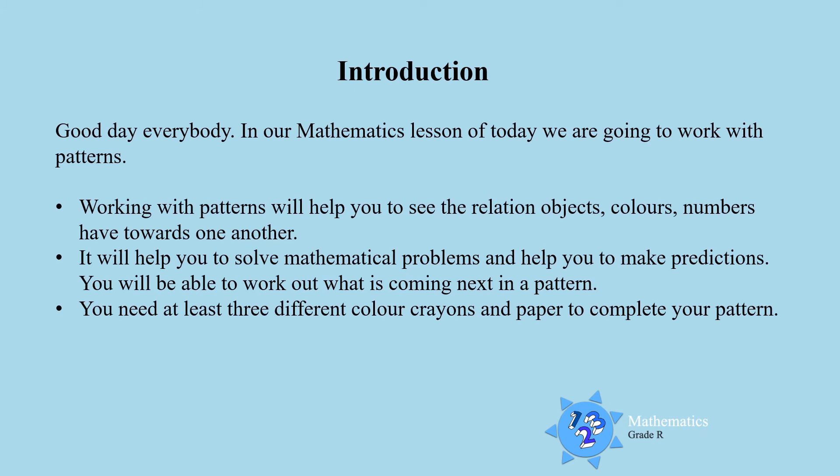Good day everybody! In our mathematics lesson today, we are going to work with patterns. Working with patterns will help you to see the relation objects, colours, and numbers have with each other. It will help you to solve mathematical problems and it will help you to make predictions.